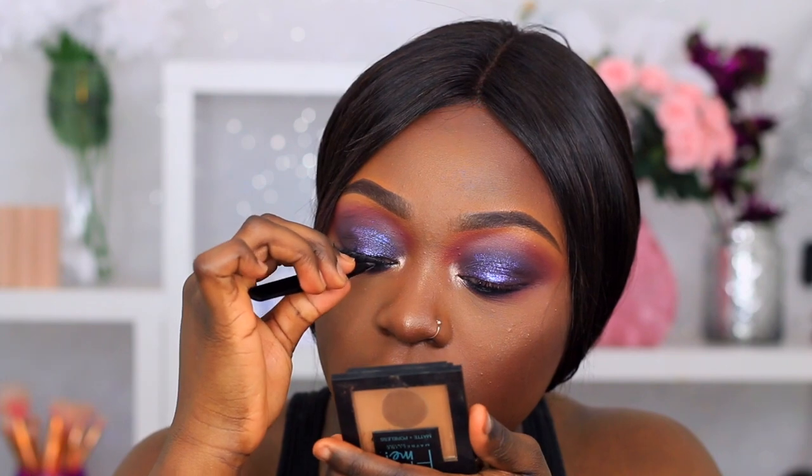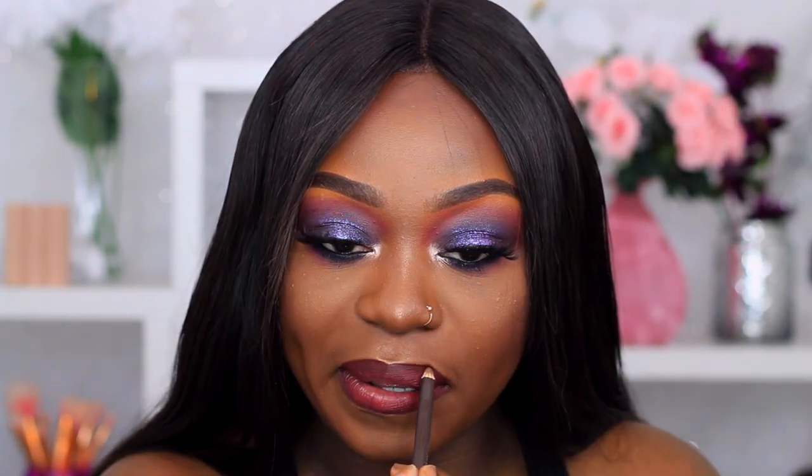For the face I think we should highlight — I'm gonna use the GOSH Giant Highlighter. Now all that's left to do is lips. I'm gonna line my lips using Mamacita from Colourpop, buff that into my lips, then darken up the outer part of the lips using a brown lip liner, and finish with my Bourjois lip gloss.